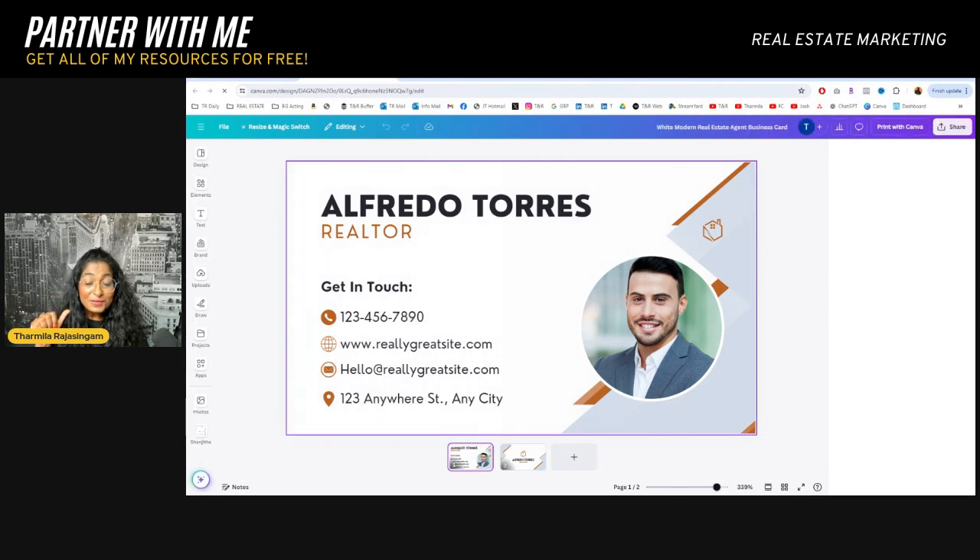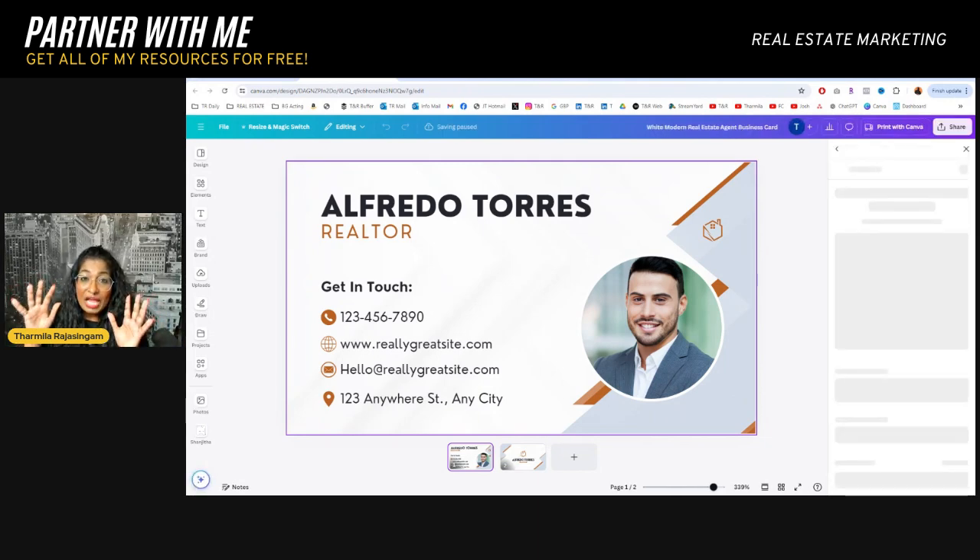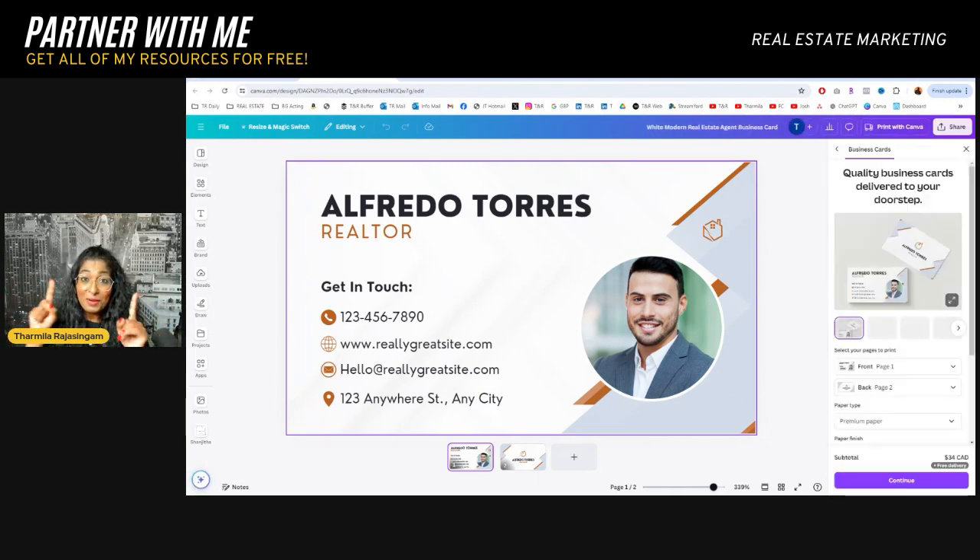Remember, if you're coming to our brokerage EXP Realty, you get your first 1,000 business cards for free. So you could make your business card, send it over to our marketing department, and they will print it for you. They will explain all of this in our orientation.